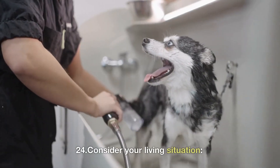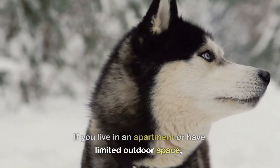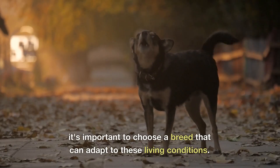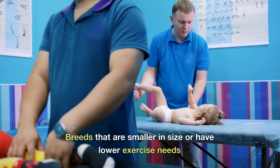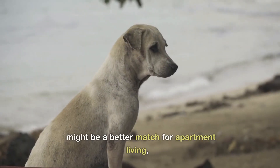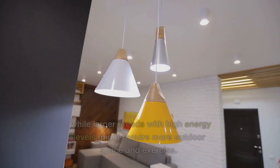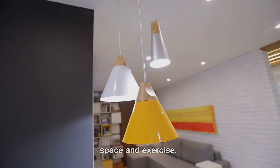24. Consider your living situation. If you live in an apartment or have limited outdoor space, it's important to choose a breed that can adapt to these living conditions. Breeds that are smaller in size or have lower exercise needs might be a better match for apartment living, while larger breeds with high energy levels might require more outdoor space and exercise.